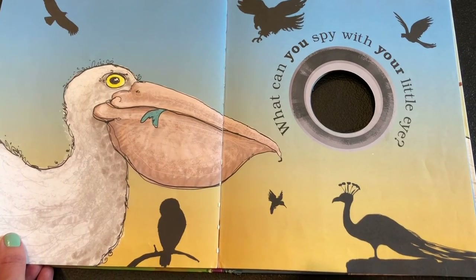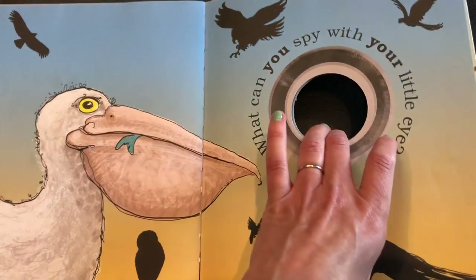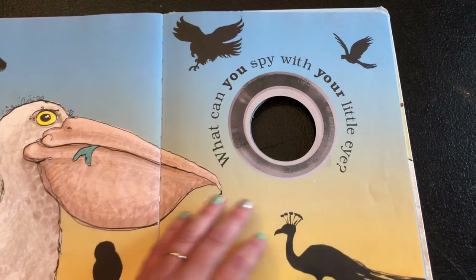What can you spy with your little eye? I want you to go out into your neighborhood and spy those different birds and see which ones you can find!